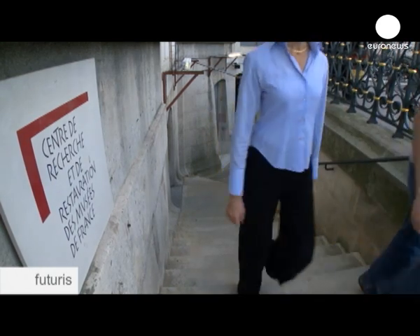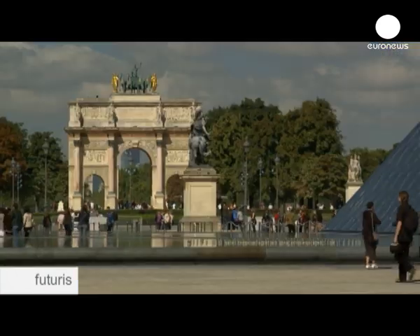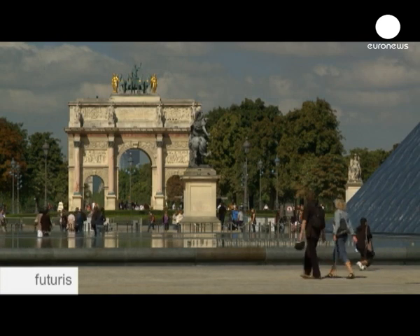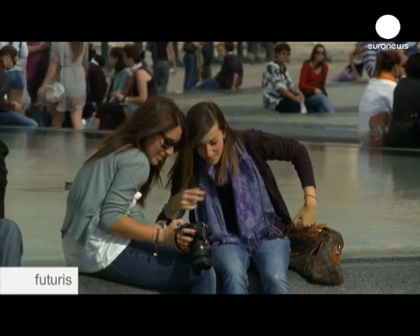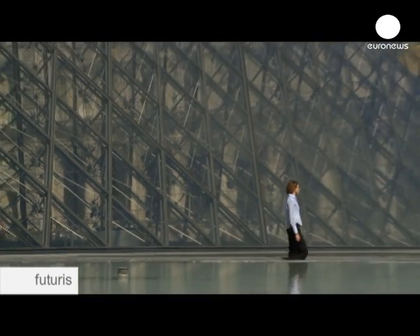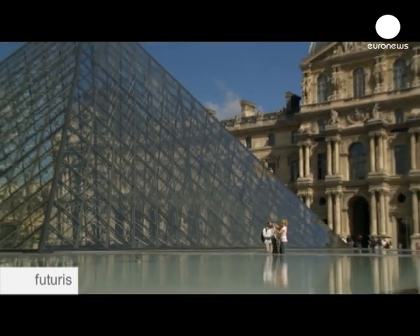Here at the Louvre, only a few dozen objects are digitalised in 3D each year, because it is still so time-consuming and expensive. However, according to Anne Coulier, in the future, this technology could be a very useful research tool.